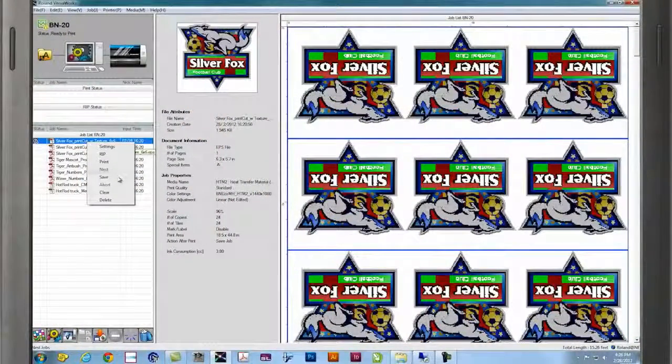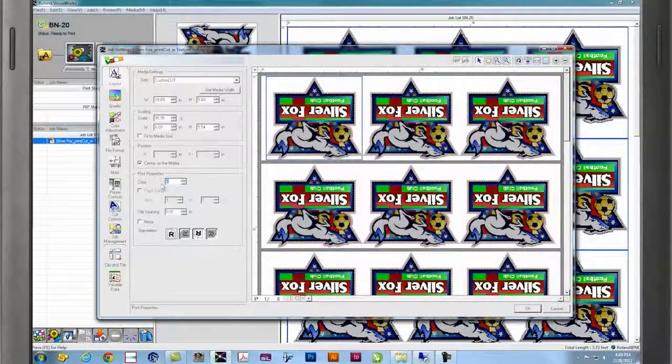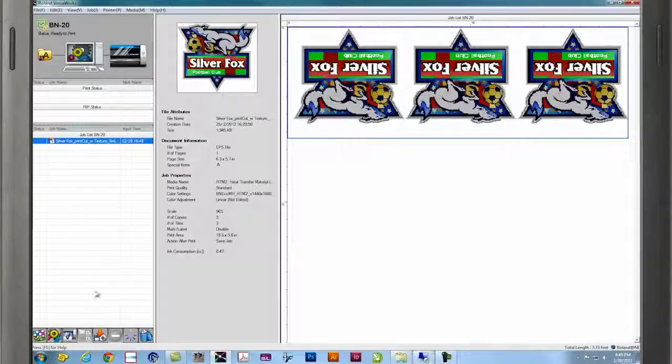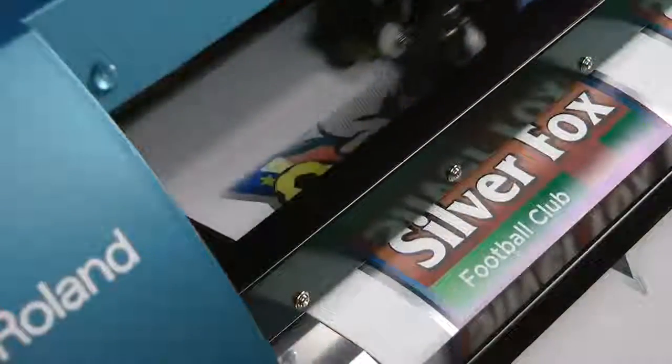VersaWorks gives you something that's entirely unique — you get to save the job. So if your customer comes in later and says they need three more shirts, you don't have to re-prep that file. You simply open it up in VersaWorks and print out three more shirts without any extra work.